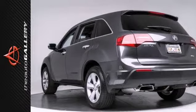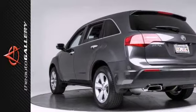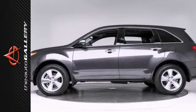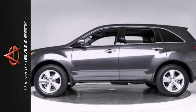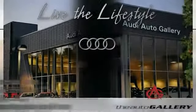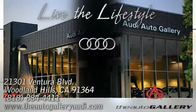Best price guarantee. Please call or visit our showroom with any questions you may have. Buy with confidence only at the Auto Gallery, conveniently located at 21301 Ventura Boulevard in Woodland Hills, California.